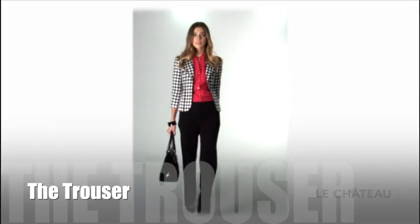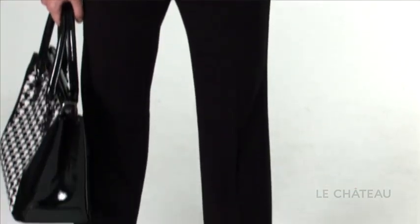The trouser — the perfect corporate look. It has a masculine appeal with a feminine edge that is great for all body types and slims the hips.